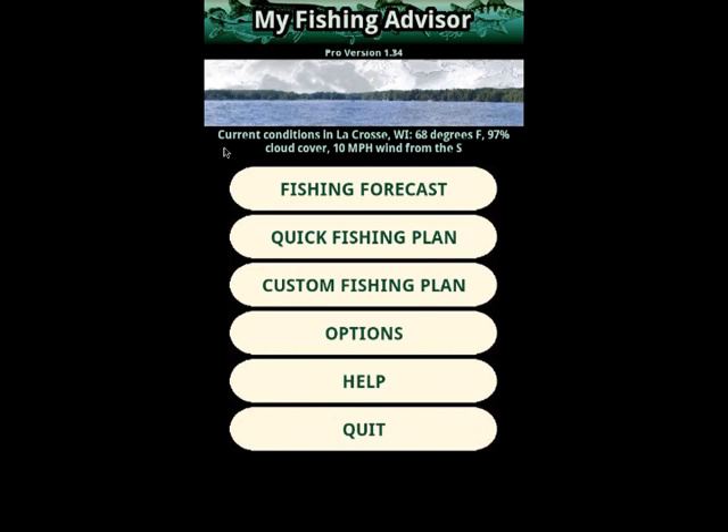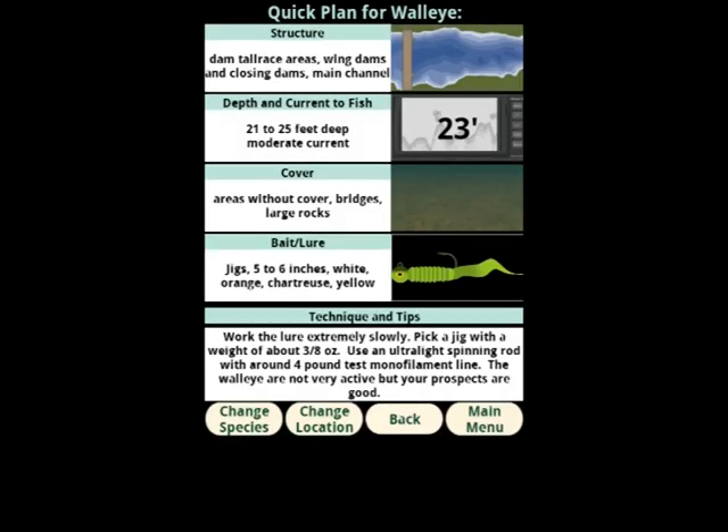Now let's take a look at the quick fishing plan. Considering the time of day, the weather, the water conditions, and more, it will pick a structure, cover, and depth where our target species are likely to be. Then, considering the habitat and activity level of the fish, it will suggest a lure or bait and provide details about technique, rigging, and other factors to maximize our chances of success.